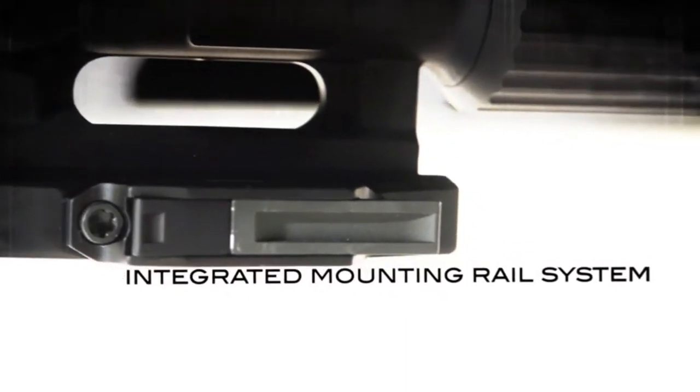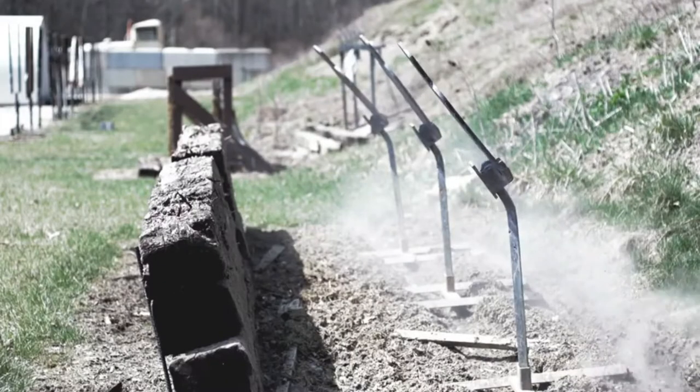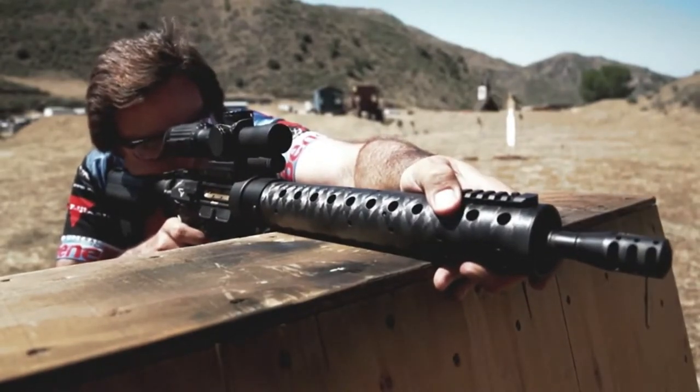Having an optic with an integral mount is crucial, and it's one thing I like about this optic. All I simply have to do is take it out of the box, screw it down to the rifle, and zero it. It's just on there and it's part of the price — you don't have to buy a scope mount later for two hundred fifty bucks.